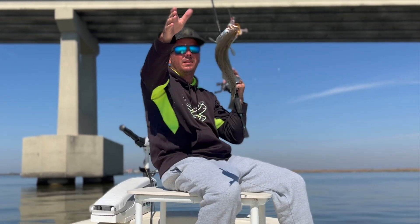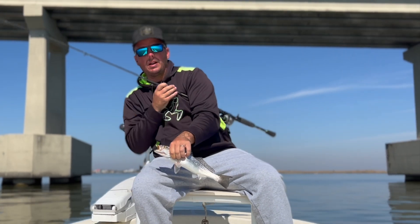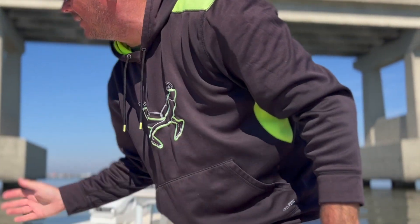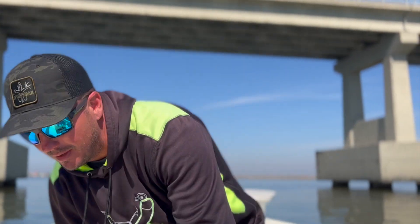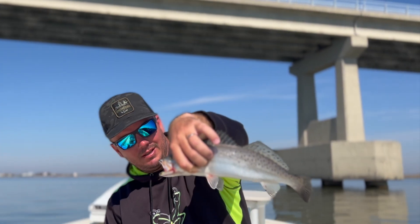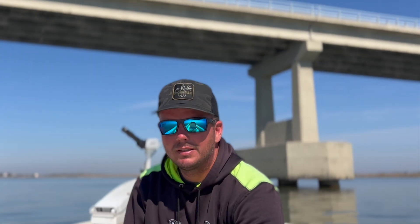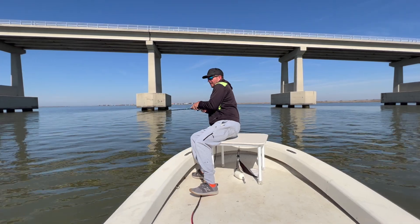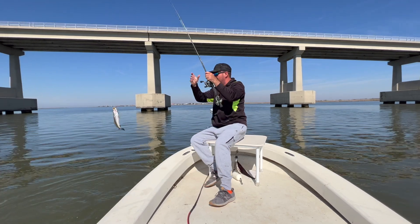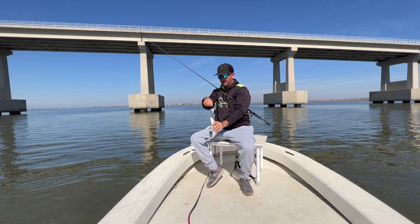There we go — putting a nice box together right here on 90. We were just coming here to waste a little time, wait for the tide to get going. It's still not really going that well, but the fish are here. Kind of a lucky little deal — happy accident. Okay, we're doing a little something to them now.